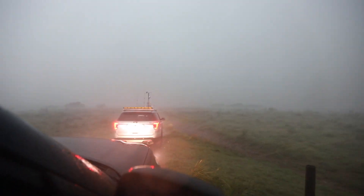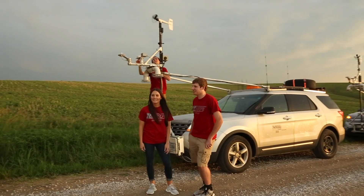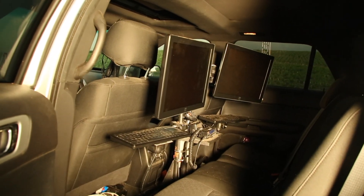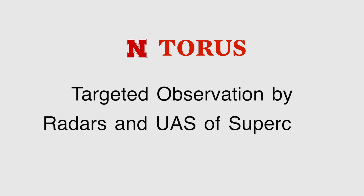The goal of the research is to better understand these powerful storms, especially the ones that produce tornadoes. By improving our understanding, we can translate that to improved forecasting. The UNL-led TORUS project involves more than 50 scientists from four institutions. TORUS stands for Targeted Observation by Radars and Unmanned Aircraft Systems of Supercells.